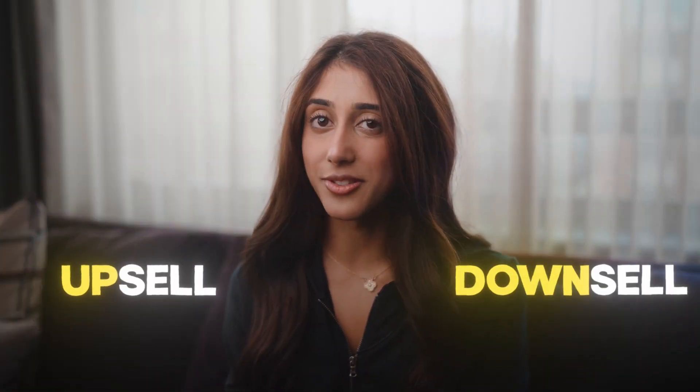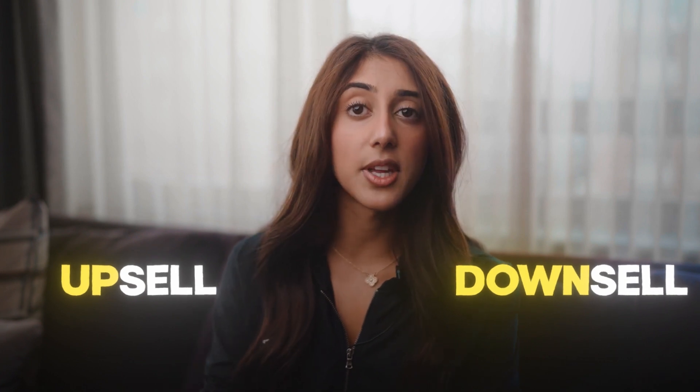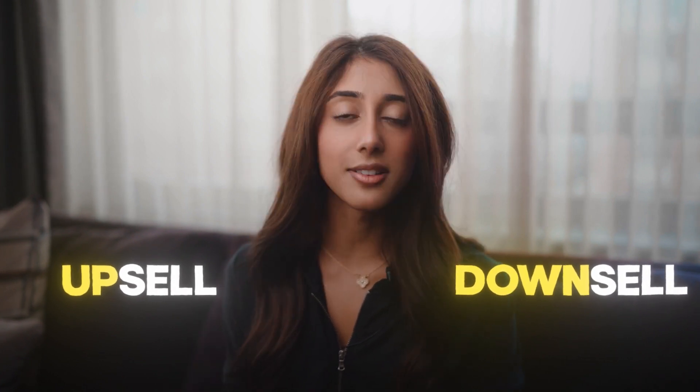Now let's go over upsell versus downsell. Upsell means you're selling the prospect on something that is more expensive than what they originally got on the phone for. And downsell is the complete opposite — the prospect you were talking to ended up buying something that's actually less expensive than what they got on the phone for.